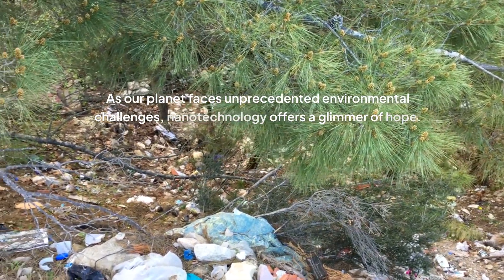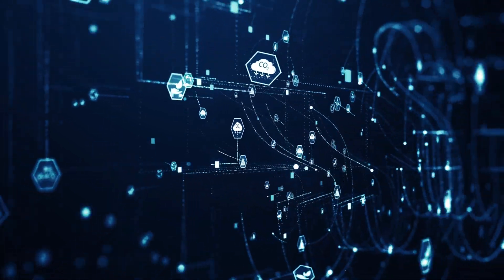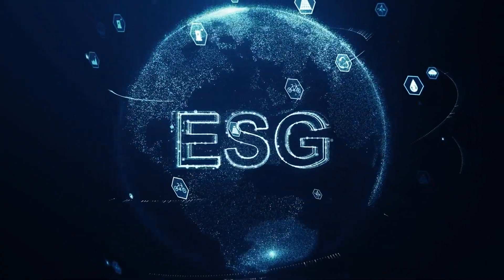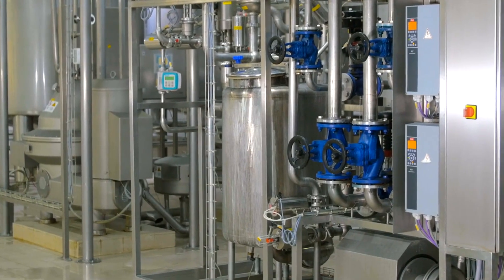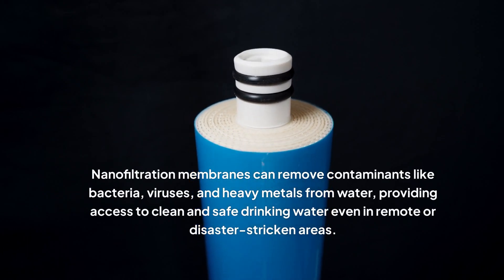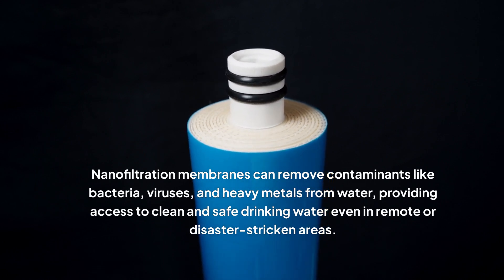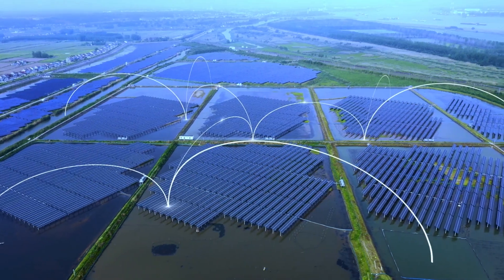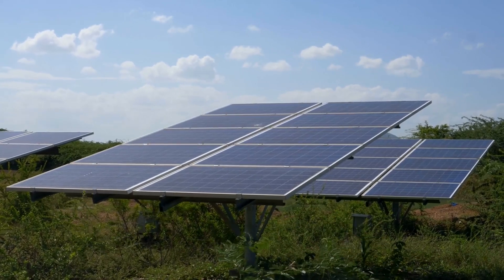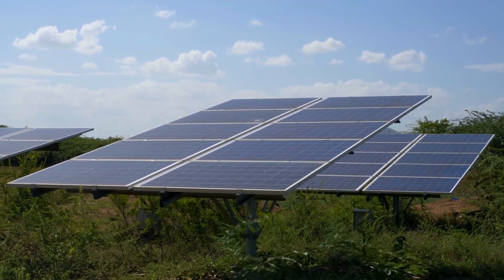As our planet faces unprecedented environmental challenges, nanotechnology offers a glimmer of hope. From cleaning up pollution to developing renewable energy sources, nanotechnology has the potential to contribute significantly to a more sustainable future. One area where it is making a difference is water purification — nanofiltration membranes can remove contaminants like bacteria, viruses, and heavy metals from water, providing access to clean and safe drinking water even in remote or disaster-stricken areas. Nanotechnology is also boosting the efficiency of solar cells by incorporating nanomaterials that absorb sunlight more effectively, making them a more viable alternative to fossil fuels.